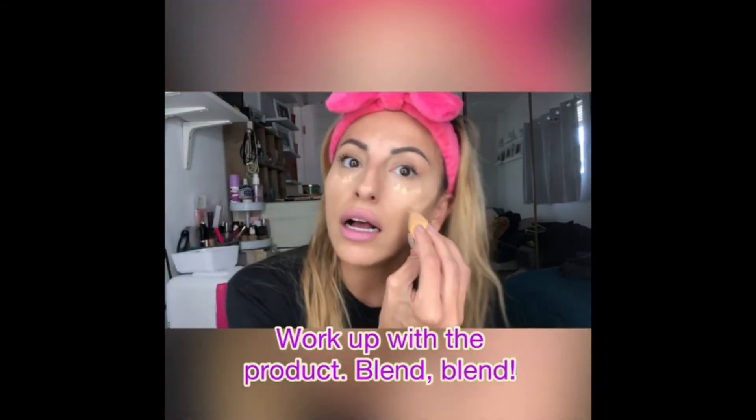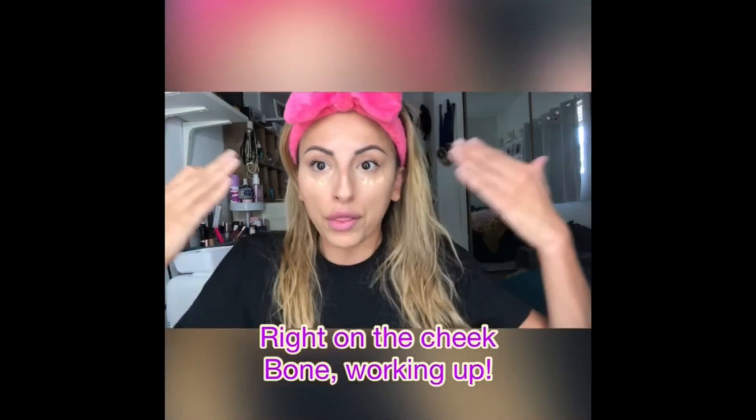Occasionally I like to take concealer and apply it right up on my cheekbone, so that when I go in with my sponge, it creates the definition of the bone structure. And we're just going to blend — blending is where it's at. It has definitely brightened up my face a little. What do you guys think? It's definitely not cakey. It comes out very, very smooth. Sometimes you'll get concealer and it's just like a blob. So far, I'm liking this.